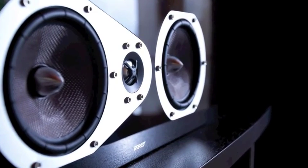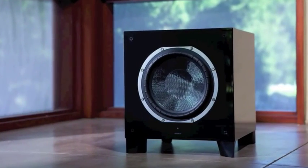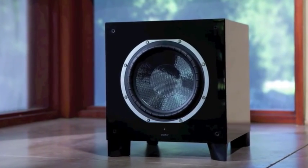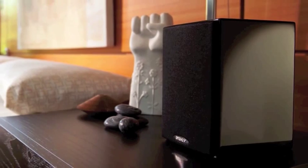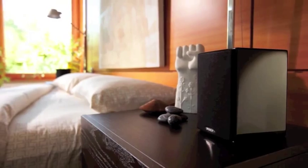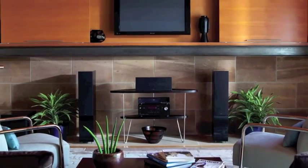Since 1973 we have strived for nothing short of acoustic perfection. Each speaker adheres to three vital Energy performance principles: flat on-axis frequency response with wide bandwidth, wide constant dispersion, and low distortion and resonance.